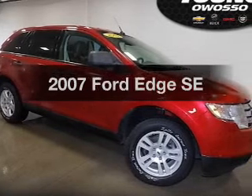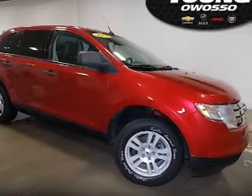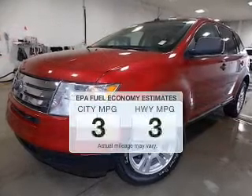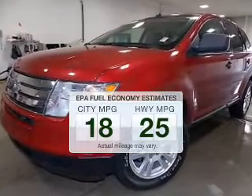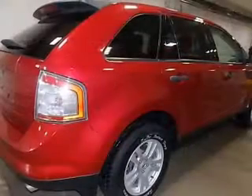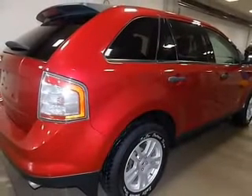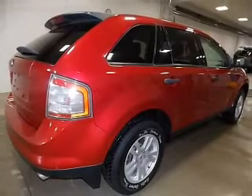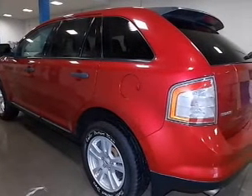Imagine yourself in this 2007 Ford Edge — this is the set of wheels you've been looking for. Low emissions and good fuel economy are important to you and the environment. The powertrain includes front wheel drive with a solid 6-cylinder engine connected to a smooth-shifting 6-speed automatic transmission. Premium wheels give a more luxurious look.